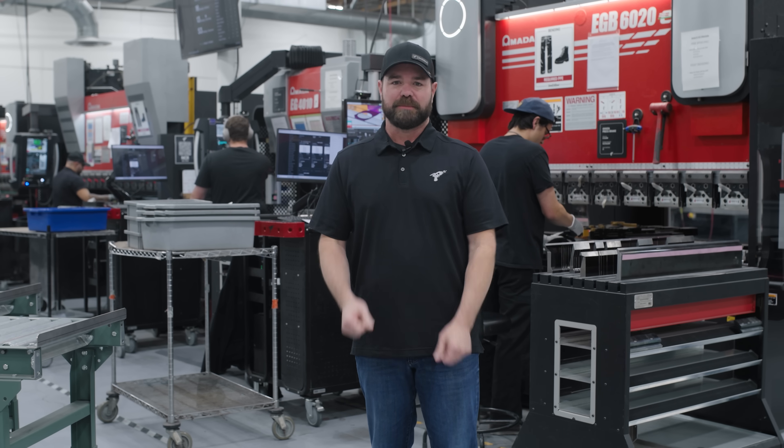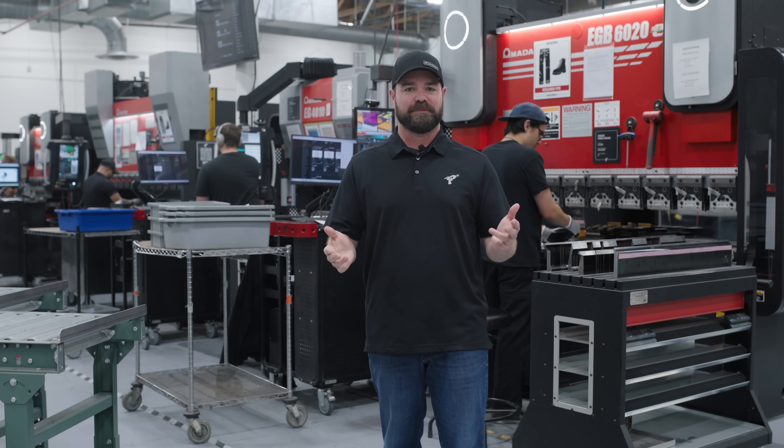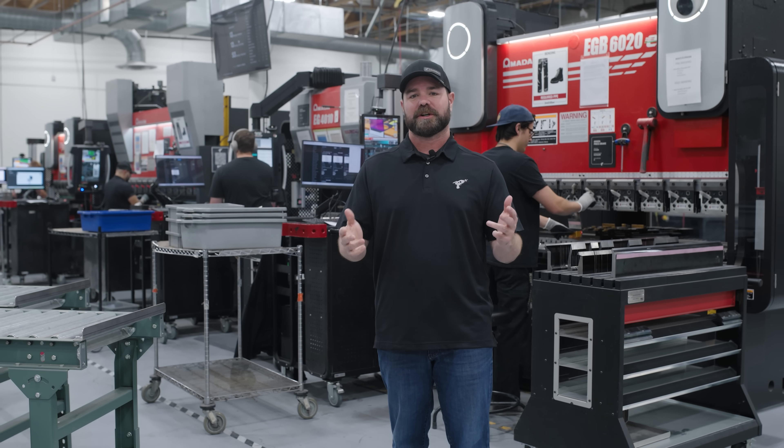It's not just about making parts fast. It's about making the right parts at scale with no surprises. Connect with our Commercial Accounts team, and let's build something big.